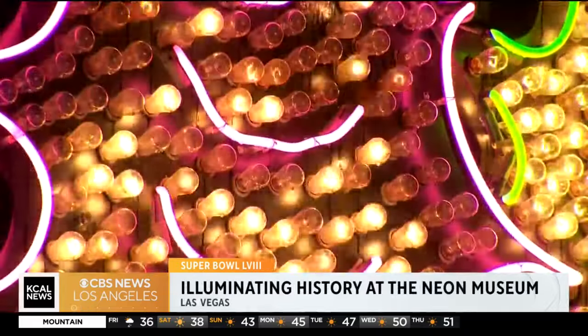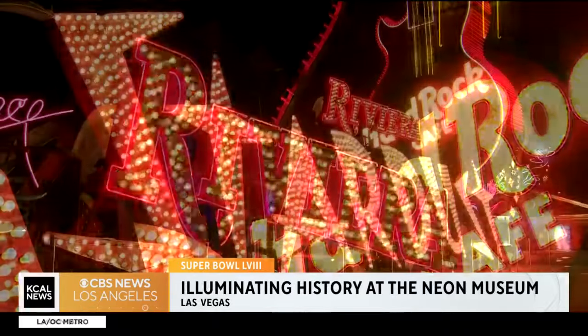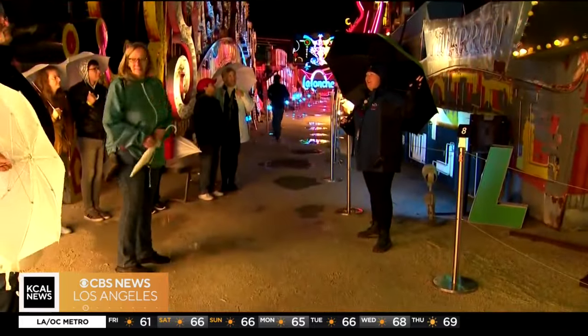We wanted to check it out at night. What is it like to be here at the Neon Museum? Exciting all the time. Like this one right here.